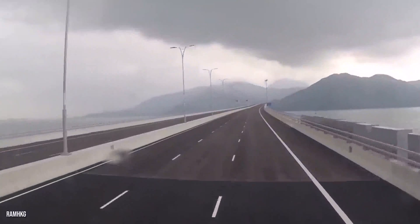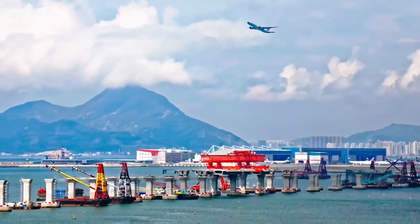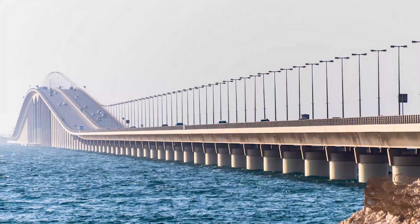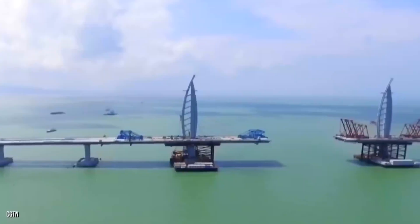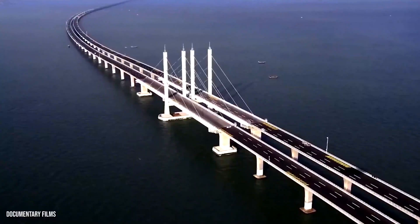Costing about $20 billion and measuring 55 kilometers long including connecting roads, the new Hong Kong-Zhuhai-Macao Bridge is the world's longest sea-crossing bridge. After nine years of construction, the Chinese Ocean Bridge is open and connects the Chinese mainland to Hong Kong and Macau.